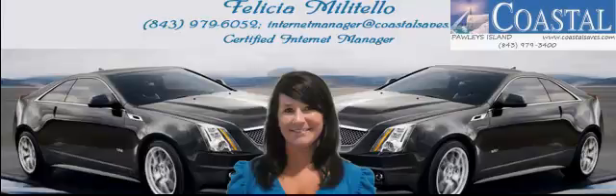This 2009 Cadillac CTS has just arrived at Coastal Chevrolet Cadillac and Coastal Nissan. A luxurious package designed with the finest qualities in mind.